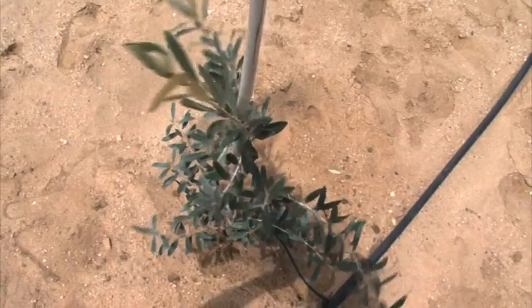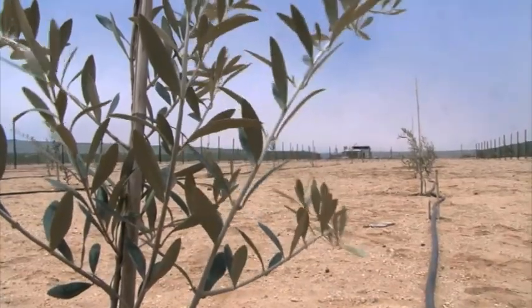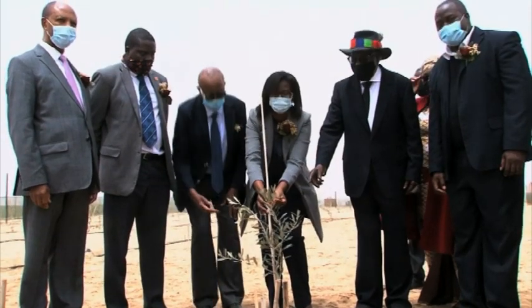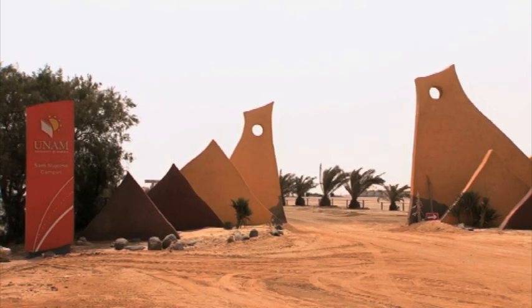Both projects cost about $900,000, of which the Royal Academy of Engineering in the United Kingdom funded just above half a million dollars. This is Renata Ringkura, NBC News, Hentis Bay.